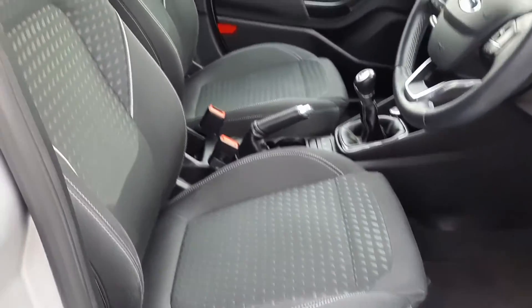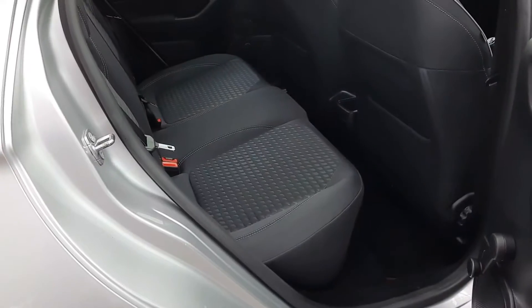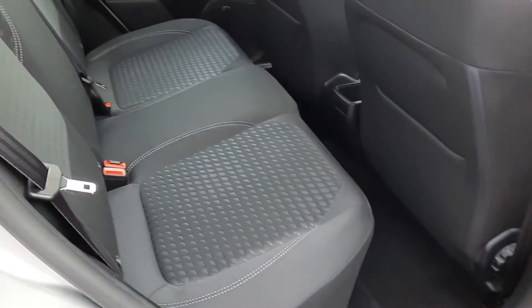Inside we have the black cloth interior. As you can see, we have the same black cloth in the rear.